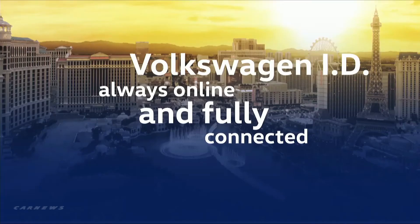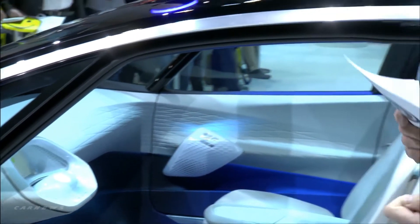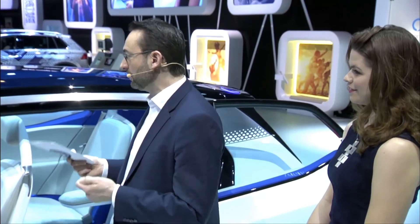Overall, you can compare this new model platform to a tablet and a smartphone. Why? Because these cars are always online. They are fully connected and always up to date. These cars will have their own identity in a digital world and they will always be easy and simple to use.